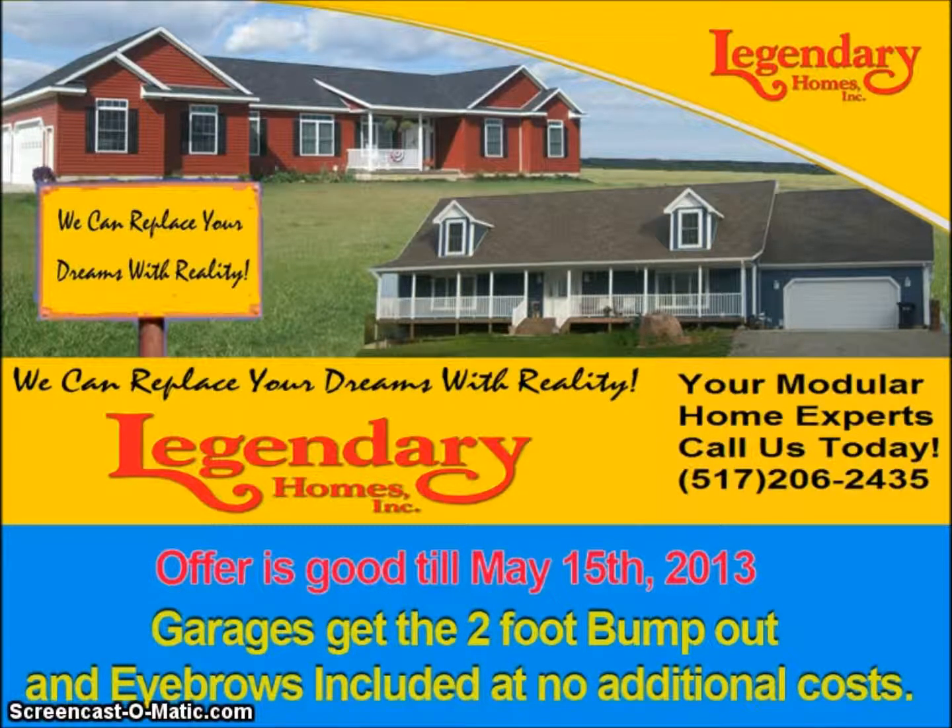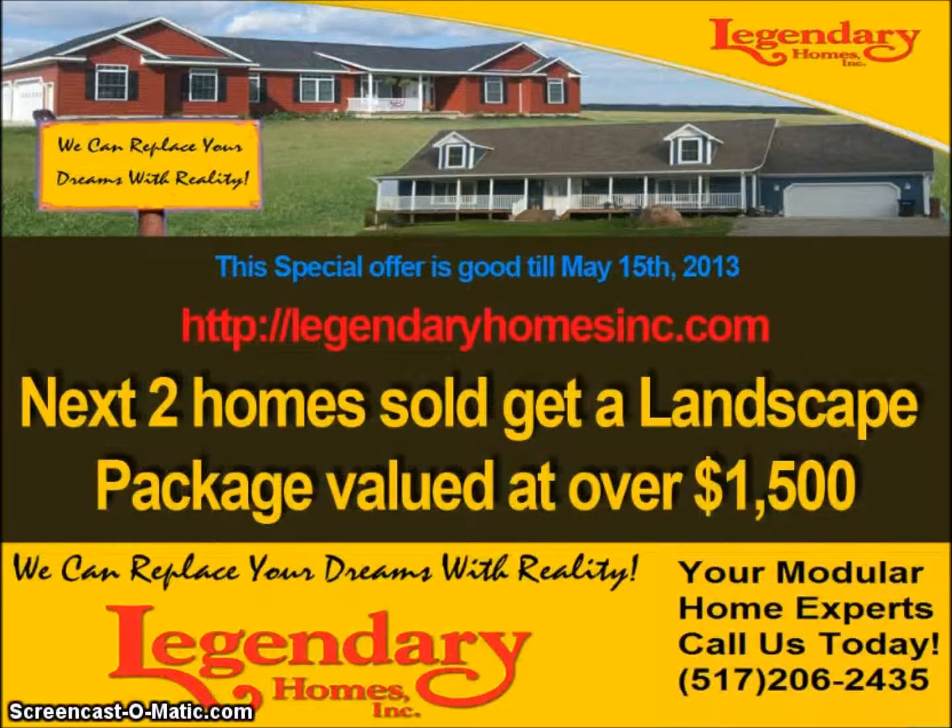I decided to include that with this package. On the next two homes, we're doing a landscape package. The next two homes to purchase, it'll include some trees and basically different landscaping. That'll be provided by Underwood Nursery — around a $1,500 value. That's something most people do in a new home; they need some extra trees, so I decided for the next two homes to include that.